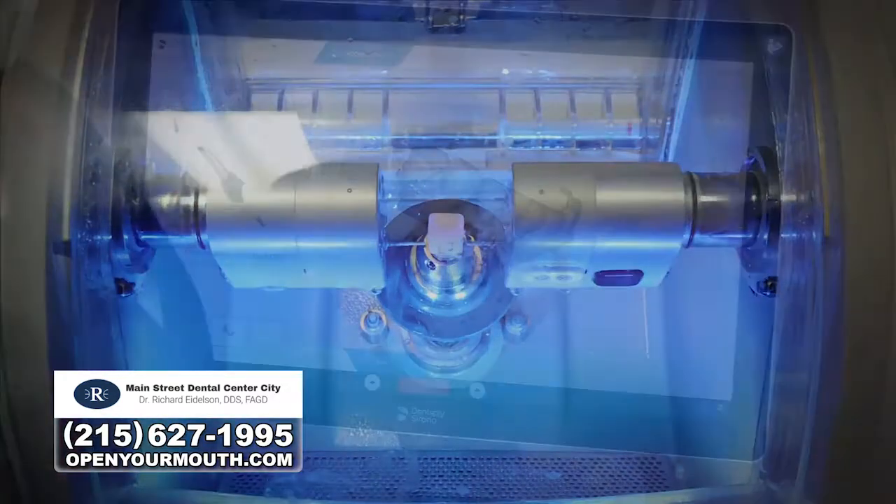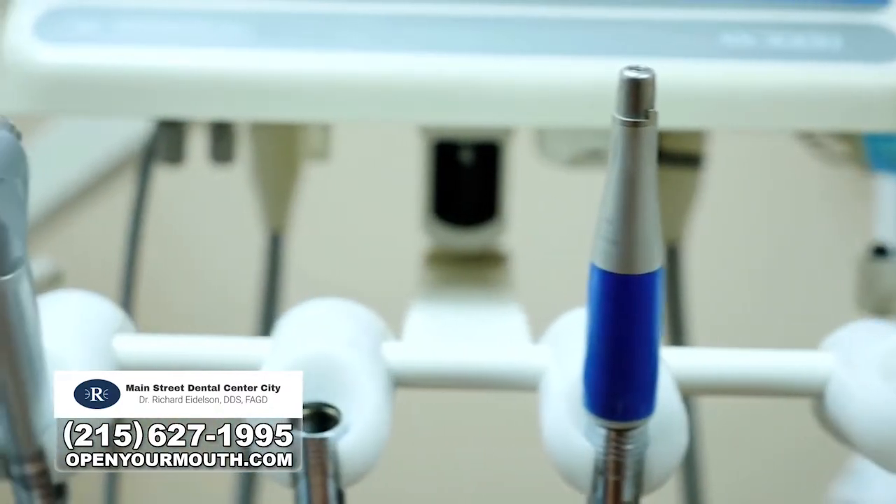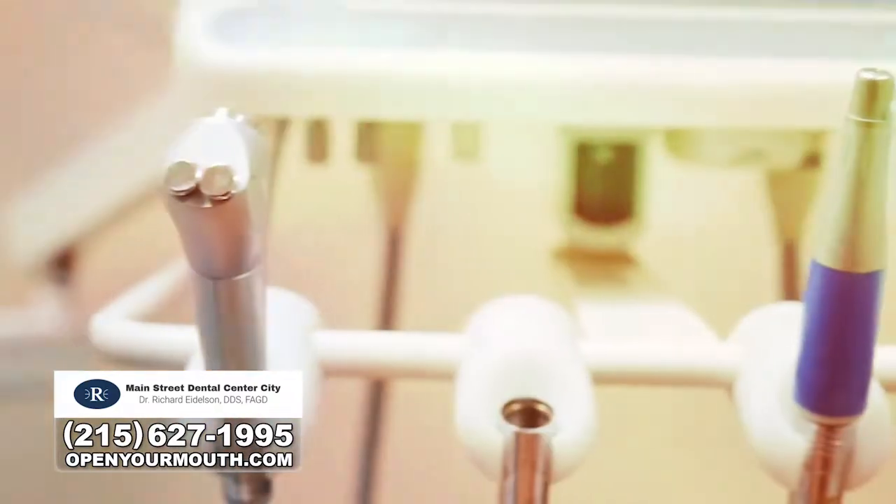Dentistry today is not the way it was done 10 or 15 years ago. We have great advancements in our office with lasers, CAD CAM, and ways of making people numb — not the old way you remember as a child. Dentistry is a really positive experience, and we have some great patients that are going to talk to you in a few moments.